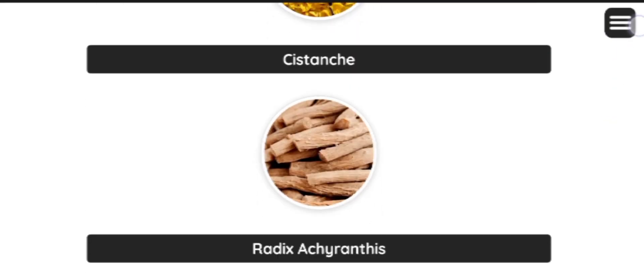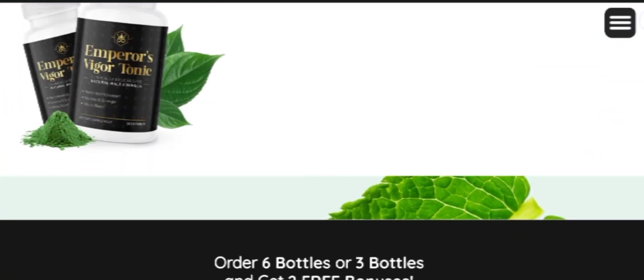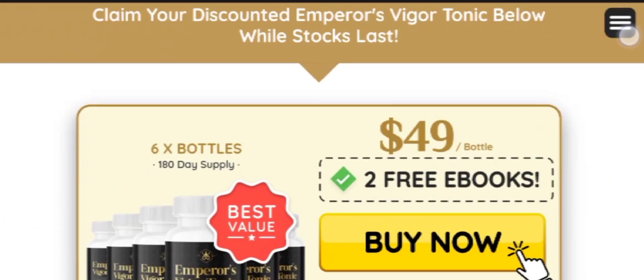Emperor's Vigor Tonic is protected with a 100% satisfaction money-back guarantee. Customers who are not impressed with this formula can claim a full refund through this policy. Only verified customers are eligible to avail this policy.